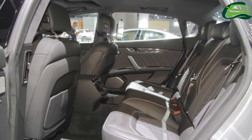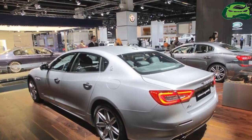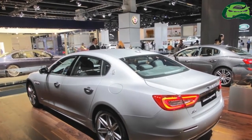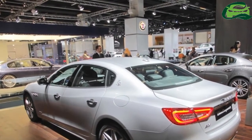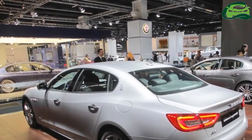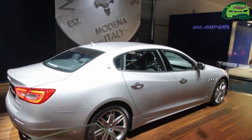Beneath the rear bumper, the GTS V8 version can be identified by its twin trapezoidal integrated dual pipe exhaust system in chrome-plated stainless steel, while the V6 and diesel models use twin oval dual exhaust pipes.